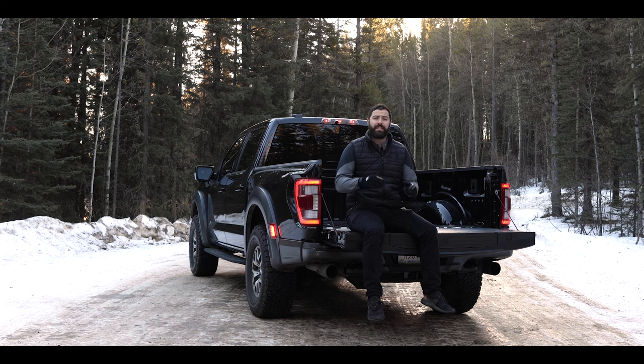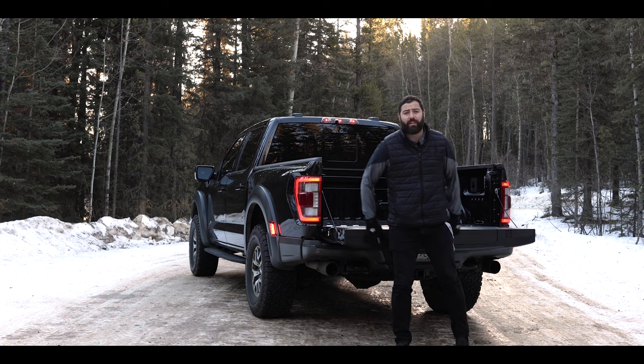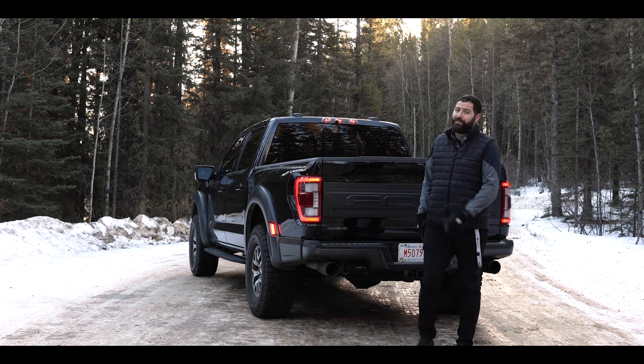Back in 2010, Ford's SVT Performance division created an incredibly capable off-road variant of the F-150, and it immediately became an icon. Three generations later, it is as iconic as ever. This ain't no regular F-150 — it's a Raptor.